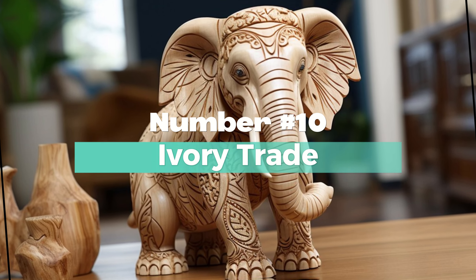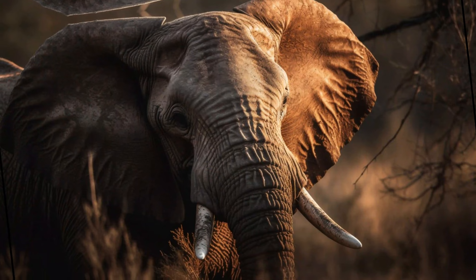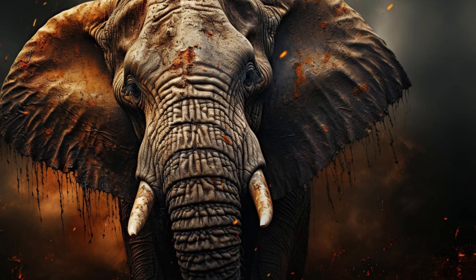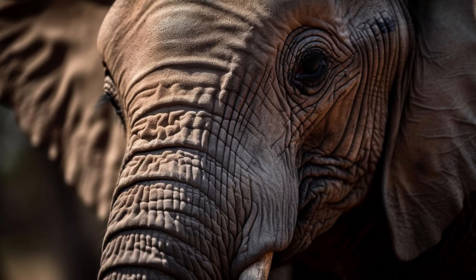Number 10: Ivory Trade. African elephants have been historically targeted for their ivory, leading to widespread poaching and population declines. On the other hand, Indian elephants have also faced threats from ivory poaching, although to a lesser extent compared to African elephants.